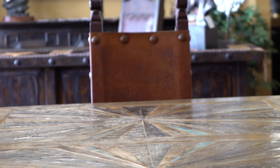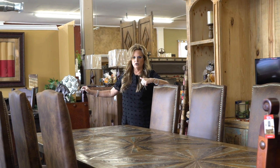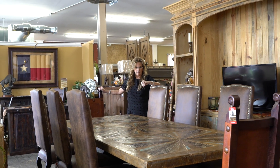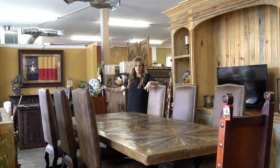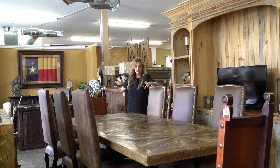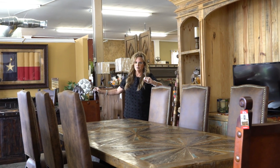When you have those big family gatherings, this table is definitely one you can sit around in your home and enjoy each other's company — you have room to spread out. It's a gorgeous, very durable table; you don't have to worry about cups sitting on it, the wax is very thick. Definitely one of those wow factor tables that you want to have in your home.